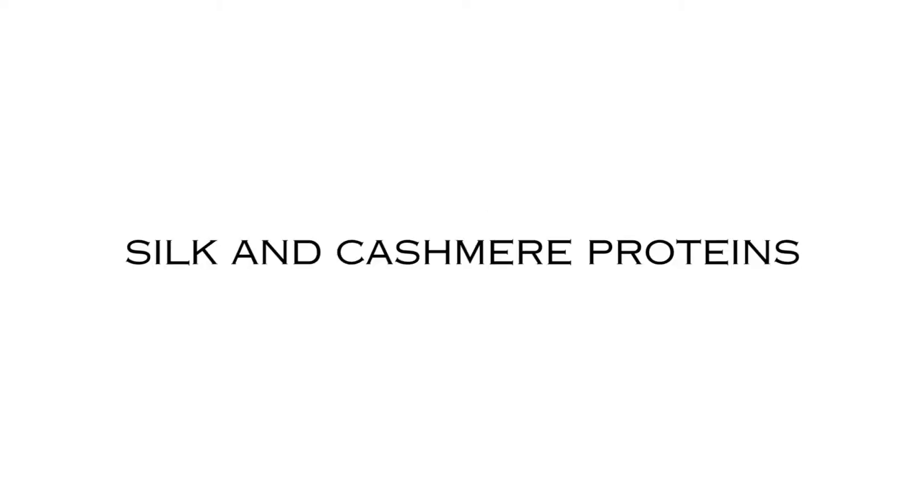Within the Balmain Hair Couture product range we use two important proteins: the silk protein and the cashmere protein. Silk and cashmere protein consist of 17 to 18 amino acids — the same 17 to 18 amino acids that we can also find in human hair.